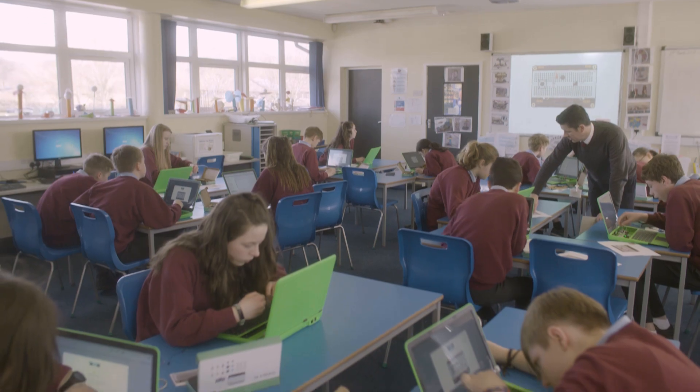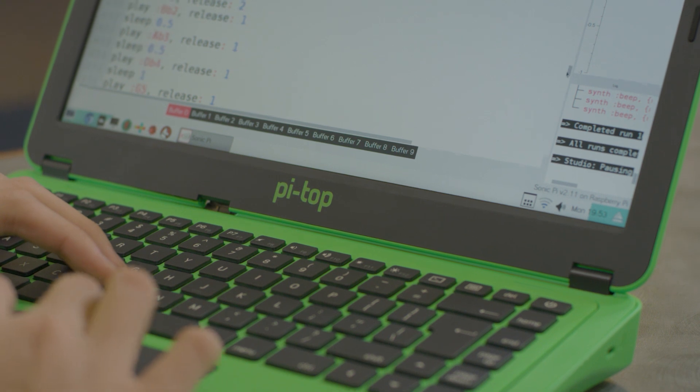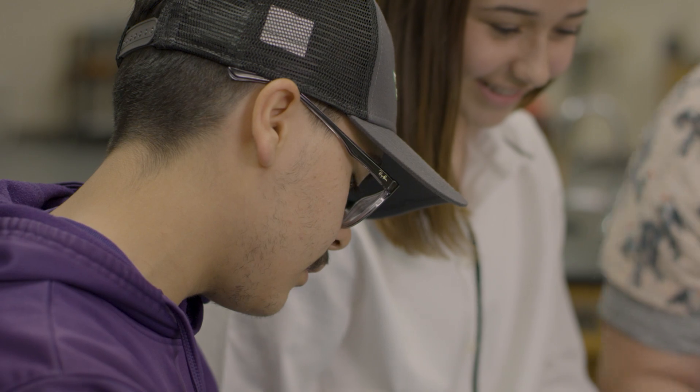You don't really know what it is until you start to play with it and have a little look at all the things you can do with it, and it's such a big list of things that you can make. Learning by making helps you as a student because it makes you try new things — by doing our own projects, we're learning how to learn because we're exploring.